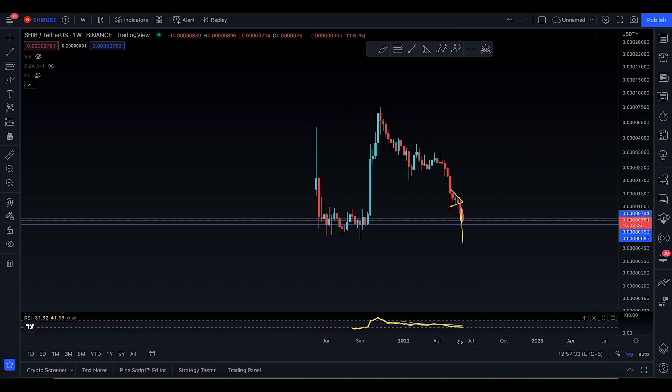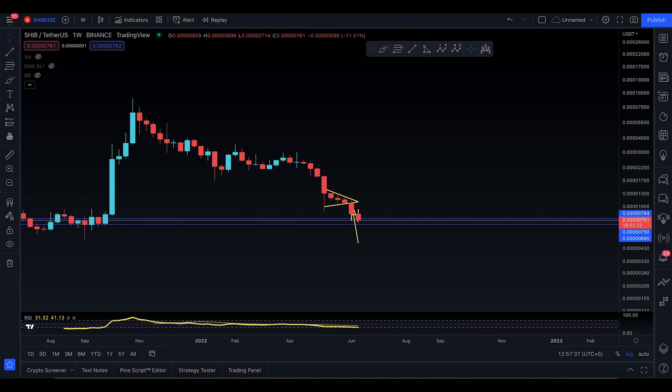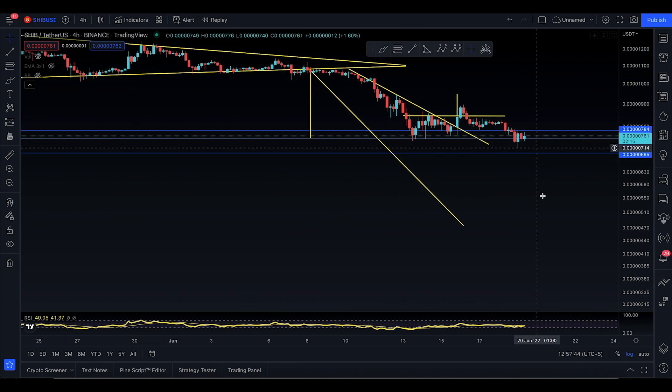Asalaamu alaikum everyone, welcome to today's SHIB video update. SHIB is now moving down, and in yesterday's video I told you to put a big stop-loss down here, so let's look at it.